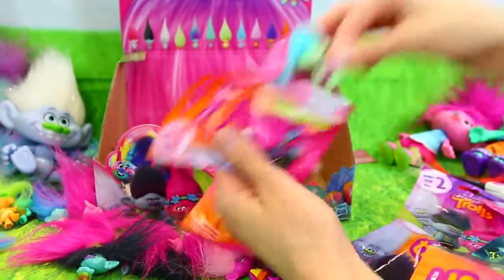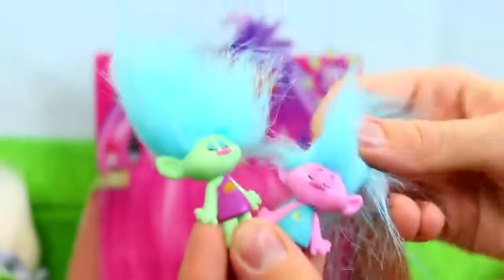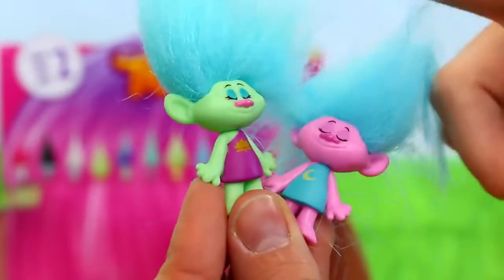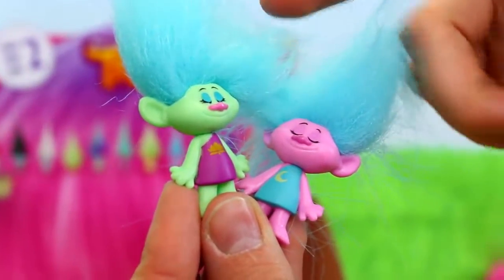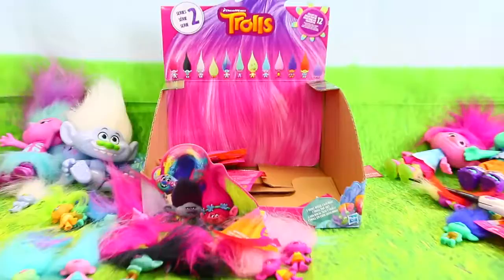It's the one we need! Yay, it's the sleepy troll again. They can both be sleepy. She's got a leaf on hers. This is the one we needed though, so this is really awesome. They're both sleeping — I love them. They're really cute. We're going to get like all of them. Hopefully.